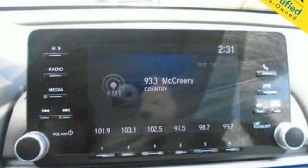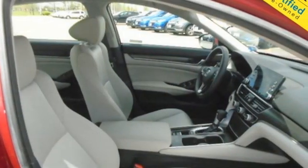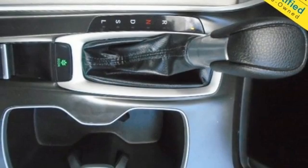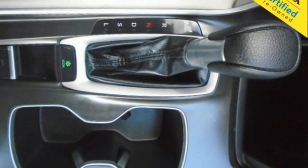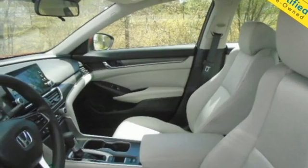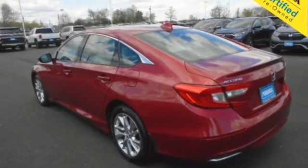Streaming audio, wireless phone connectivity, dual zone climate control, push button start, manual tilting steering column, intercooled turbo inline four cylinder engine, aluminum wheels, gas pressurized shocks, and LED low beam headlights. It's a Honda, so longevity comes standard.